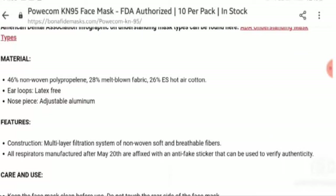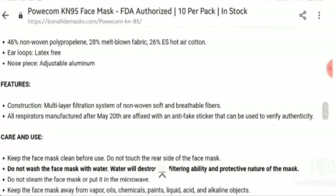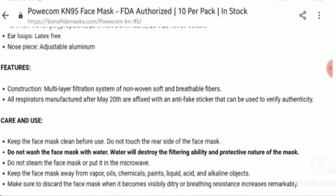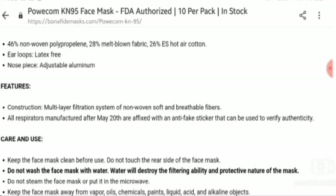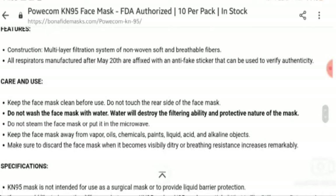Let's talk about the material: 46% non-woven polypropylene, 28% melt-blown fabric, 26% ES hot air cotton, ear loops latex-free, nose piece adjustable aluminum. The construction features a multi-layer filtration system of non-woven soft and breathable fibers. All respirators manufactured after mid-2020 are affixed with an anti-fake sticker that can be used to verify authenticity.